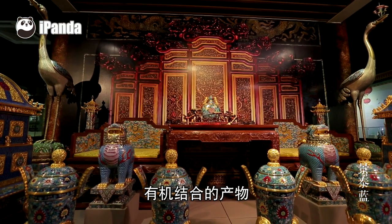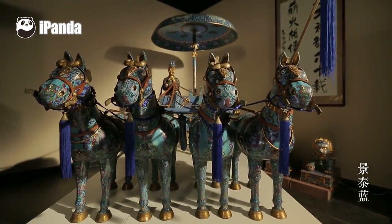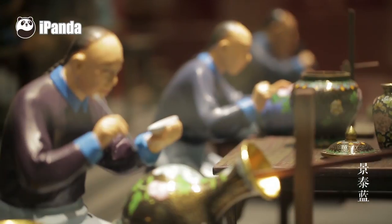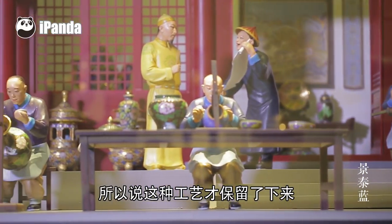这些美轮美奂的工艺品叫做景泰蓝，它是中国传统青铜、陶瓷、绘画和雕刻艺术与西方掐丝珐琅工艺有机结合的产物，距今已近千年历史。明代是御用监，到清代是造办处进入皇宫，他们不计工本为皇家贵族服务，所以这种工艺才保留了下来。